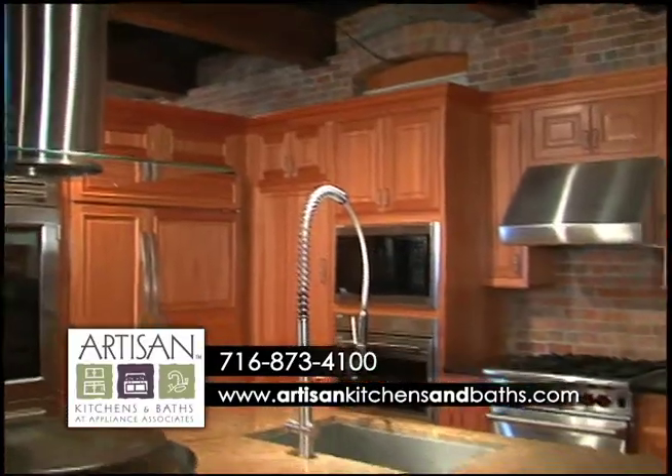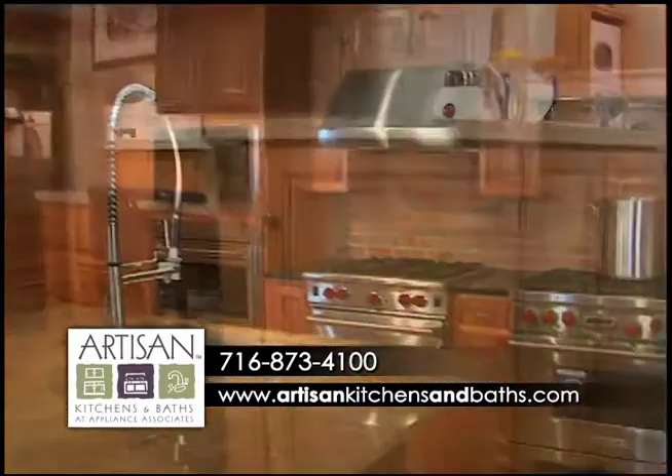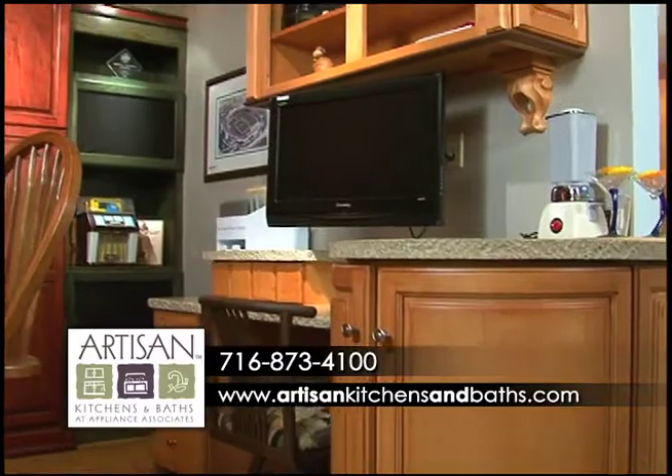Cabinetry, countertops, appliances, even audio and video systems — if you want it, we can accommodate it.